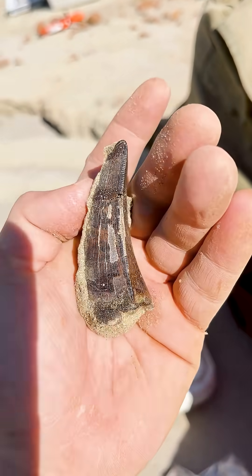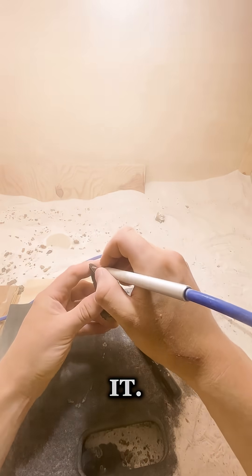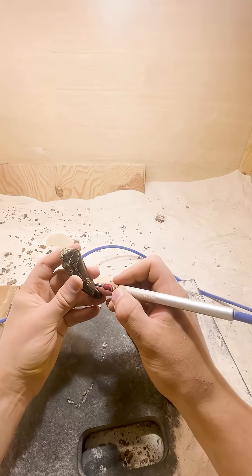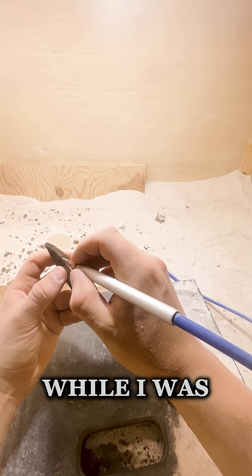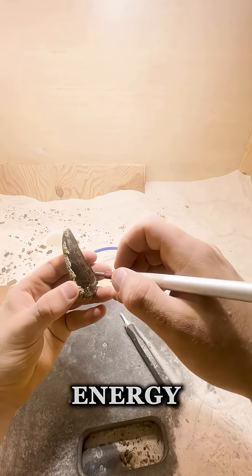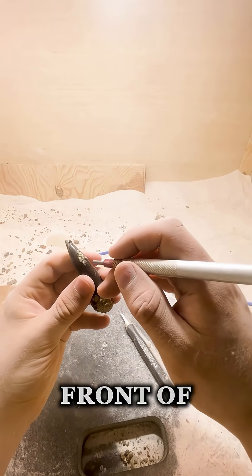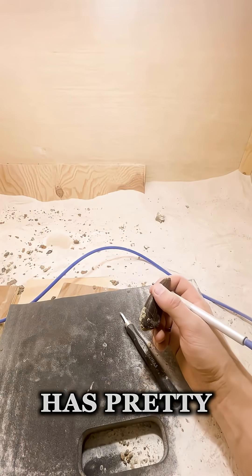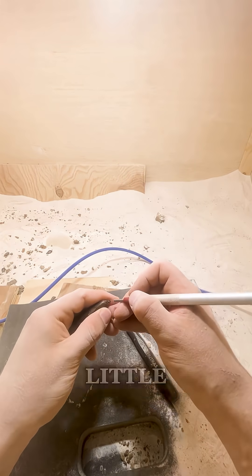The crazy thing is, the very next day we found this tooth — two huge teeth back to back. Here I am prepping it. We had a pretty large school group over my shoulder while I was doing this one, about 20 kids. I just chugged an energy drink so my hands were a little shaky because I didn't want to mess it up right in front of all those kids. But we did get it cleaned up.